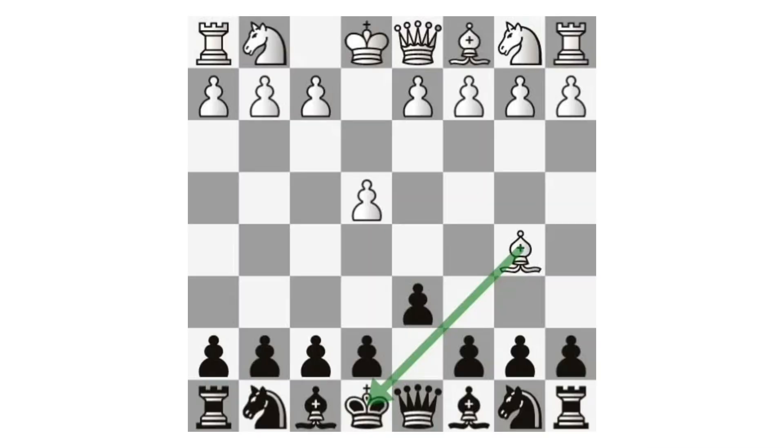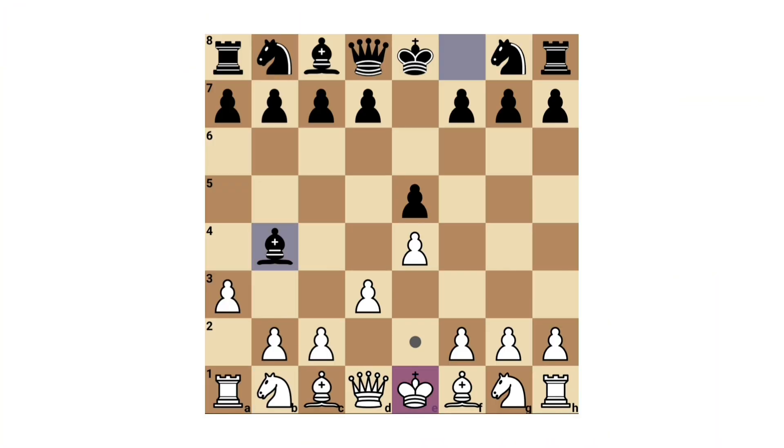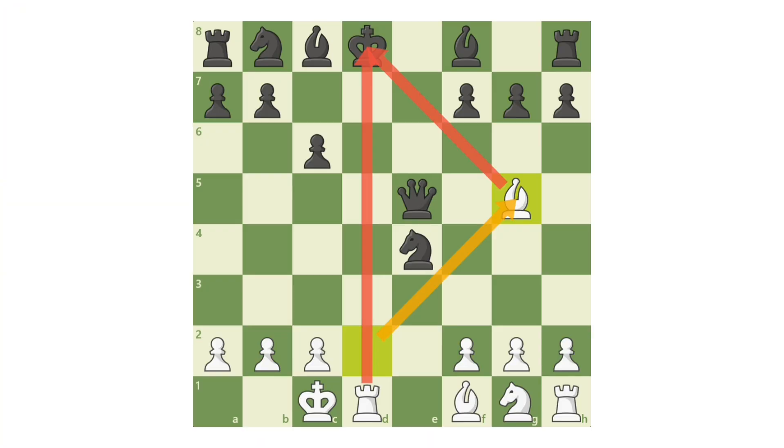Check: the check symbol (+) means the opponent's king is under direct attack and must respond immediately. The player in check must block, move the king, or capture the attacking piece. A check dramatically shifts momentum because it forces specific replies and limits the opponent's available options.